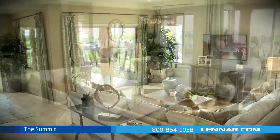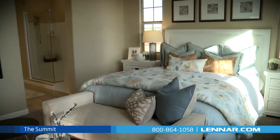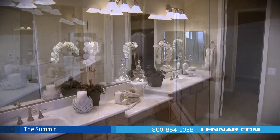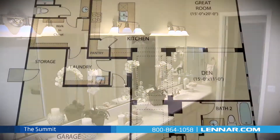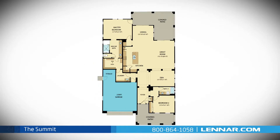all that interact perfectly with the included backyard covered patio. The master suite of the Summit includes a private bathroom retreat with a large step-in shower, twin sinks, and a huge walk-in closet. This amazing new home also includes plenty of extra storage and a two-bay garage.